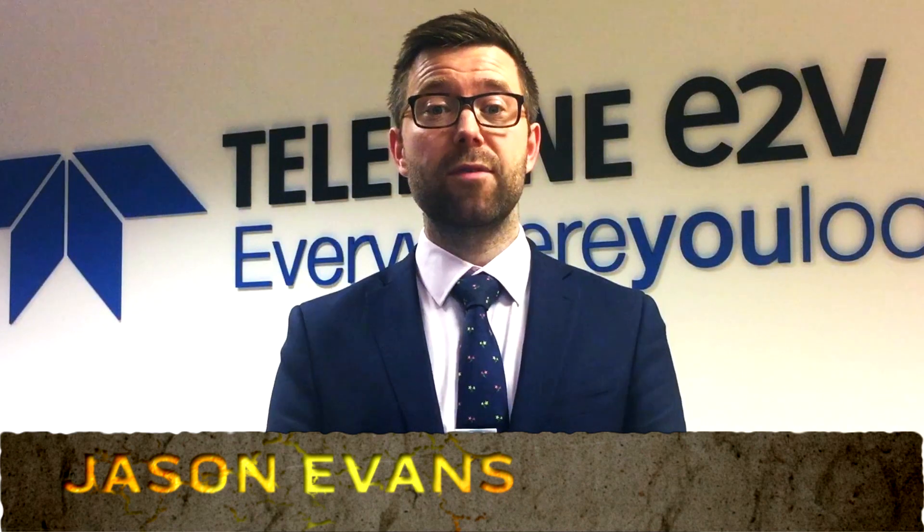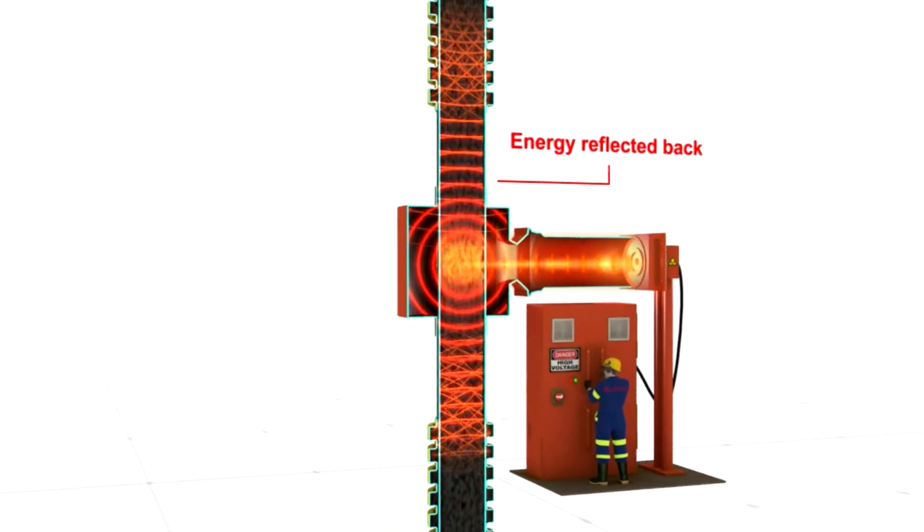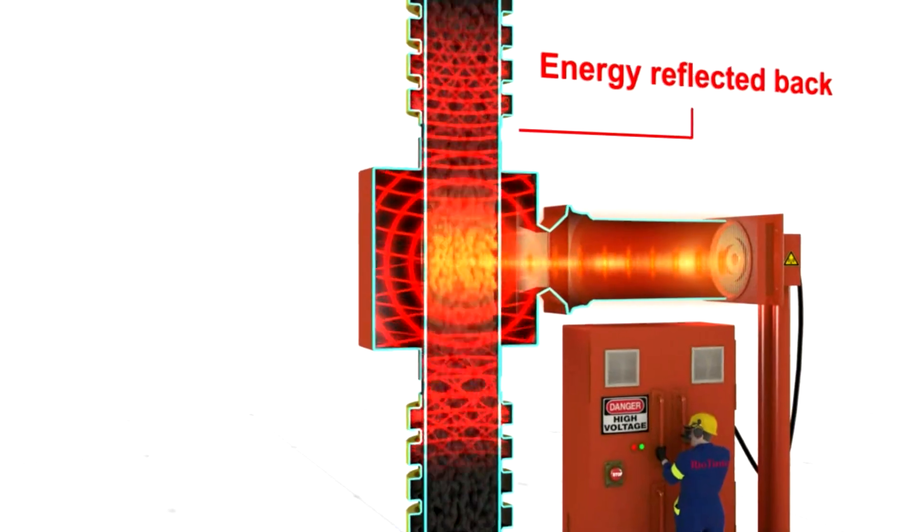For over a decade, Teledyne E2V and the University of Nottingham have carried out intense R&D into industrial microwave technology in large-scale mineral processing applications.